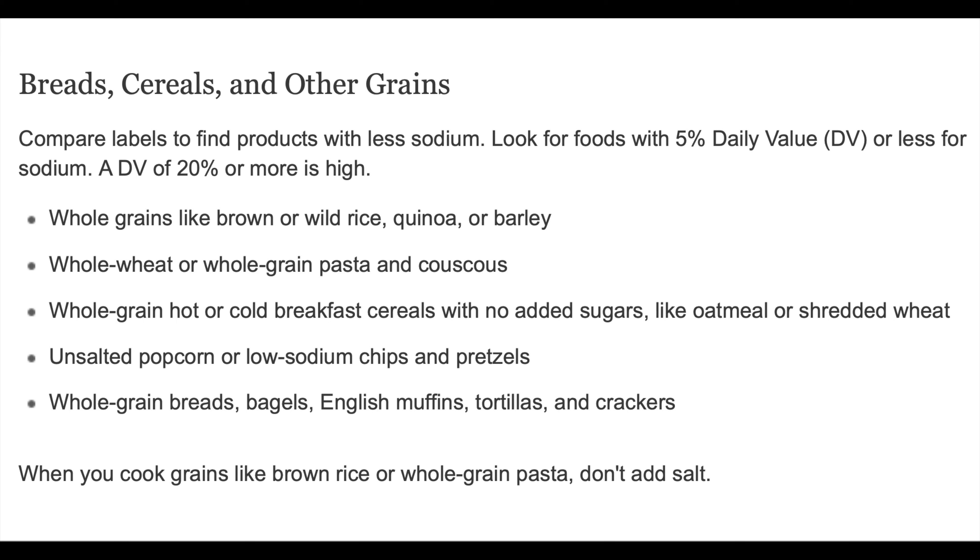Whole grains like brown rice or wild rice, quinoa, or barley. Whole wheat or whole grain pasta and couscous. Whole grain hot or cold breakfast cereals with no added sugars, like oatmeal or shredded wheat. Unsalted popcorn or low-sodium chips and pretzels. Whole grain breads, bagels, English muffins, tortillas, and crackers. When you cook grains like brown rice or whole grain pasta, don't add salt.